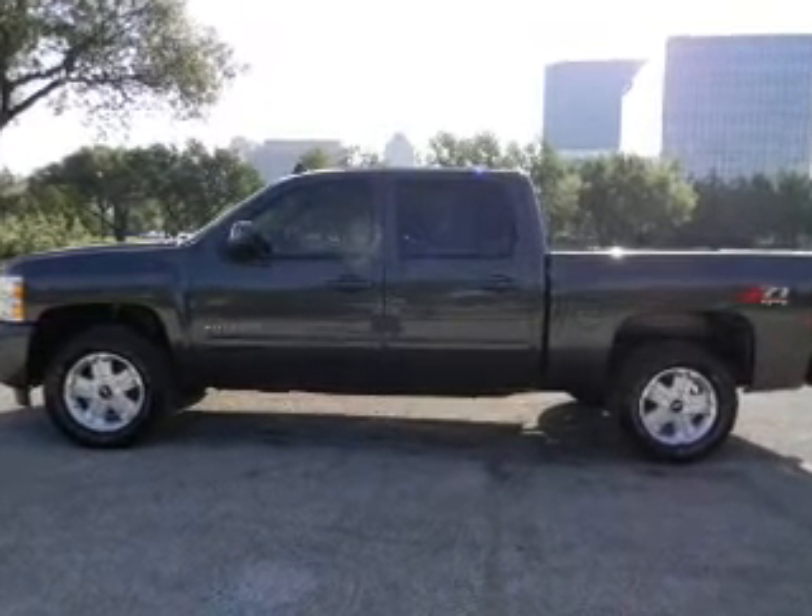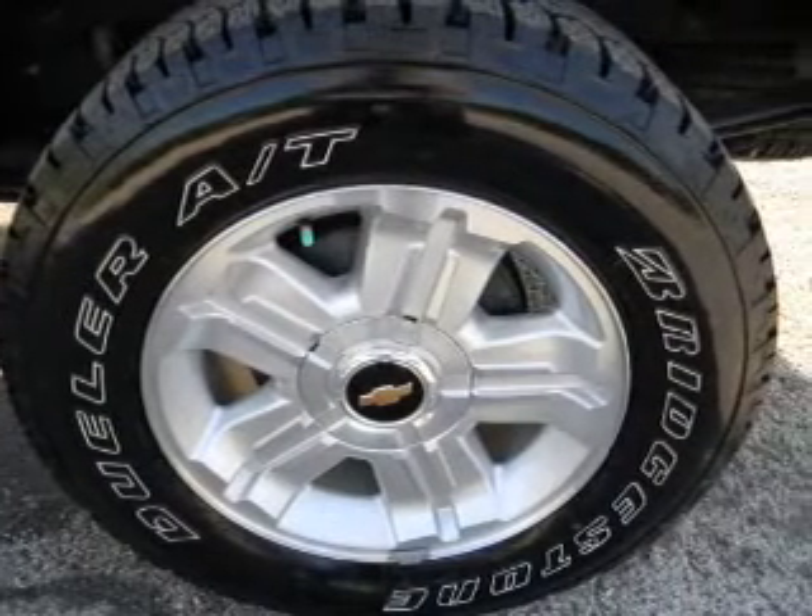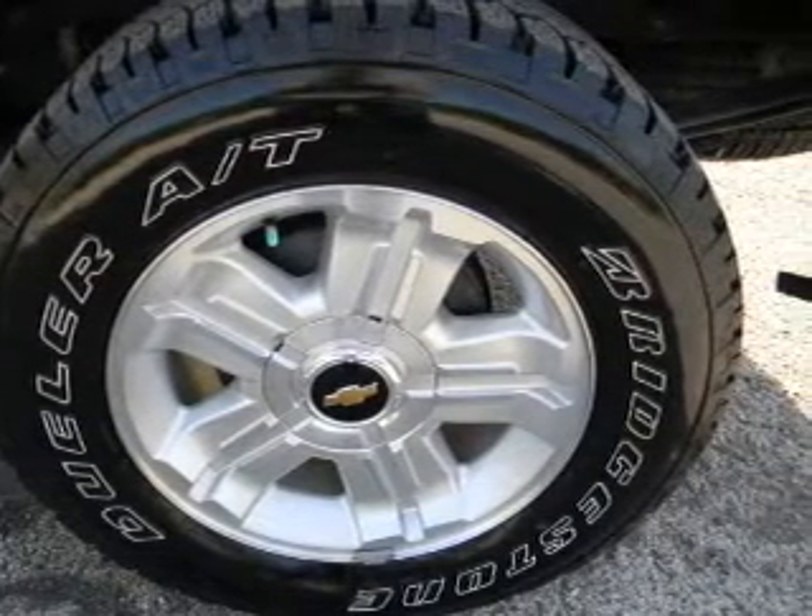A 12-month, 12,000-mile bumper-to-bumper warranty and a five-year, 100,000-mile powertrain limited warranty on this certified pre-owned vehicle.